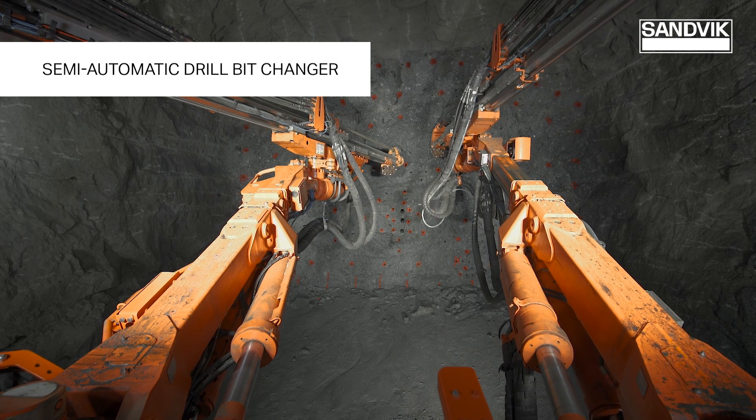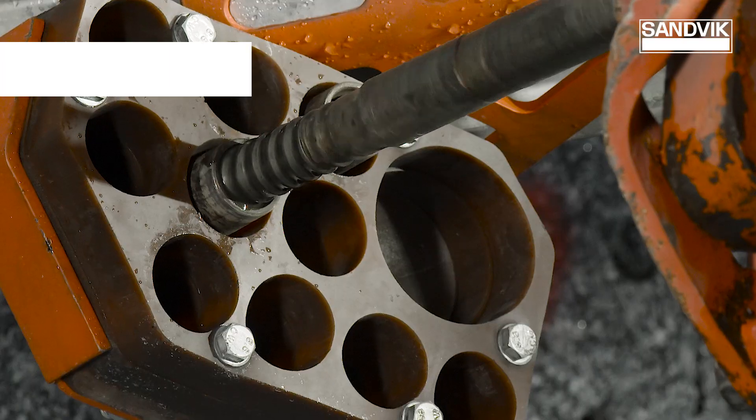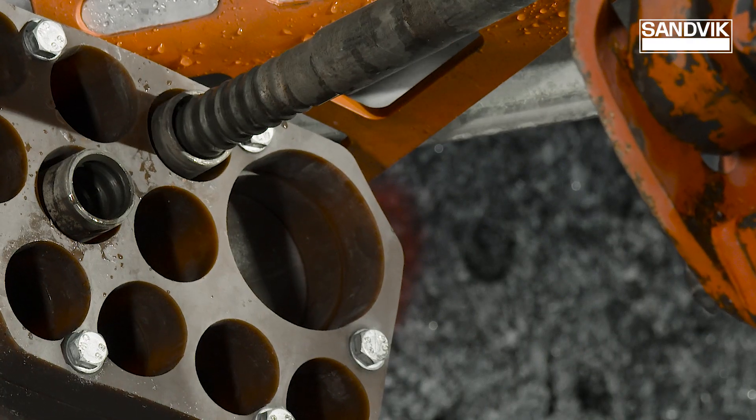Sandvik's patented semi-automatic drill bit changer takes away the need for the operator to manually change the drill bits in front of the drill, making the drill operation much safer.